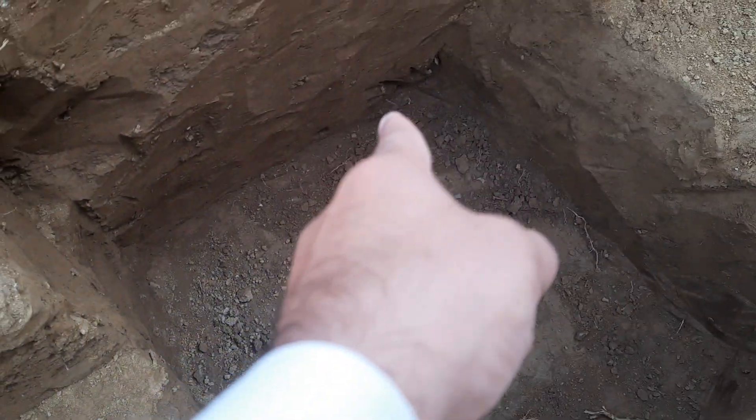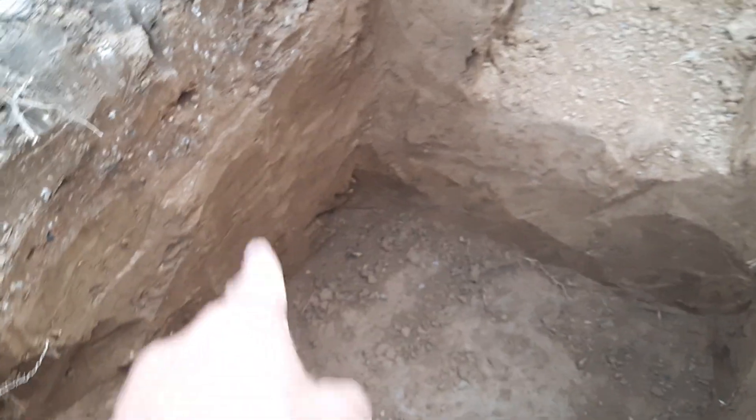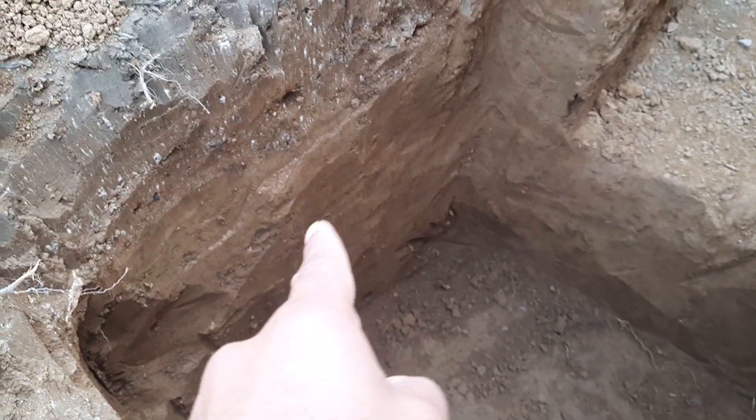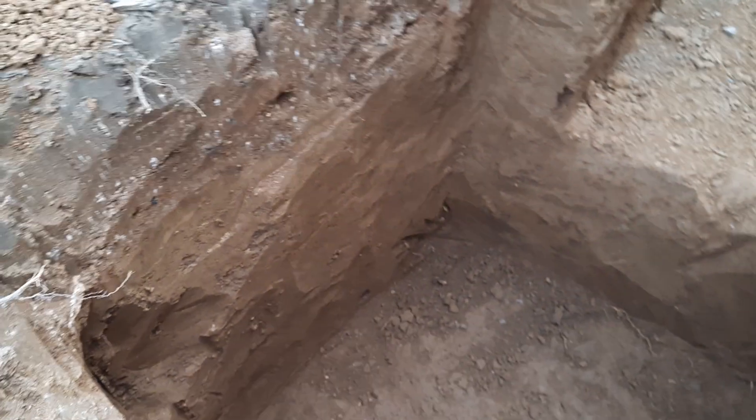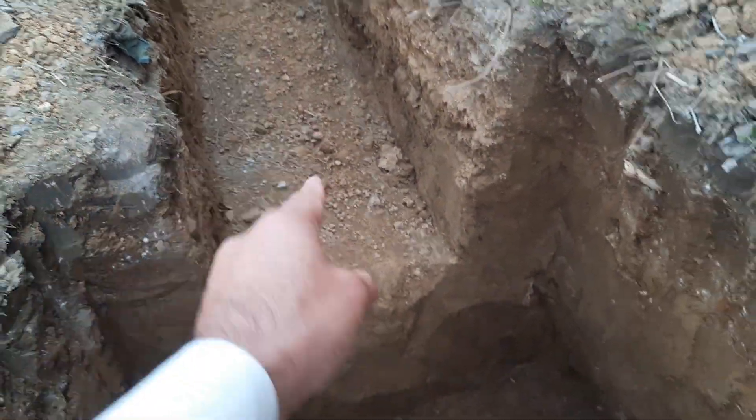If you look closely, this side is not quite one meter, and the depth here is about 1.25 meter, not 1.5 meter. You can also see this is strip footing, and they will provide steel reinforcement to combine these two footings with each other.